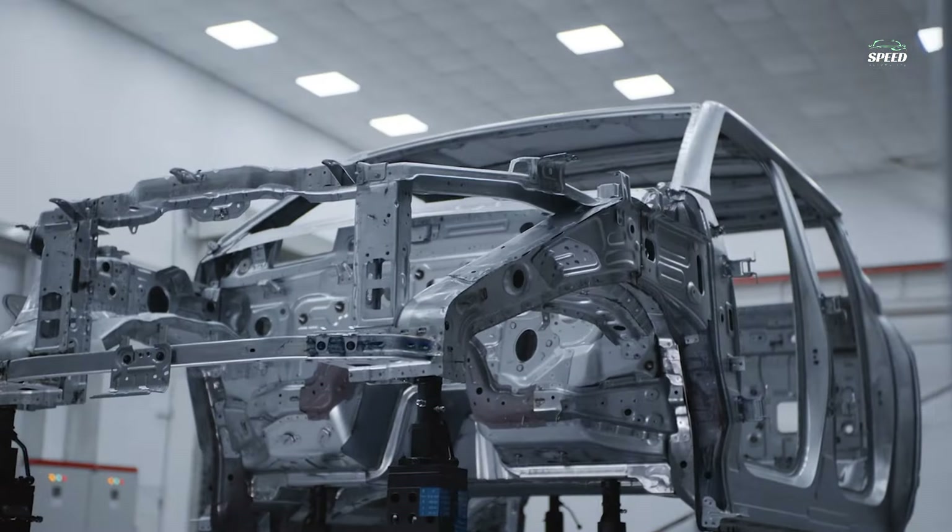The BYD Shark pickup is 5,457mm long, 1,971mm wide, and 1,925mm high, with a 3,260mm wheelbase.